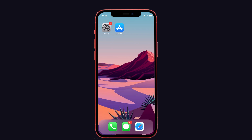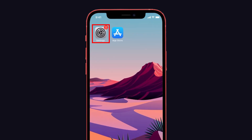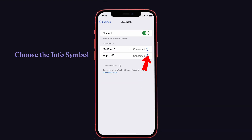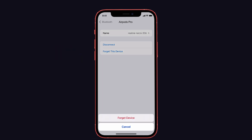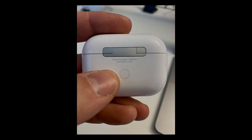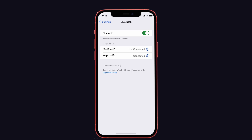The third solution is to reset the AirPods. Resetting the AirPods is a common solution to fix all AirPods-related issues. For that, first put your AirPods into the charging case, then close the lid and wait for a few seconds. Now open the lid again. On your iPhone, go to Settings and select the Bluetooth option, then choose the Info symbol next to your AirPods. Tap on Forget This Device, and again tap Forget Device to confirm. Then open the charging case and press and hold the Setup button on the back of the case until the status light changes from amber to white. Then reconnect your AirPods.